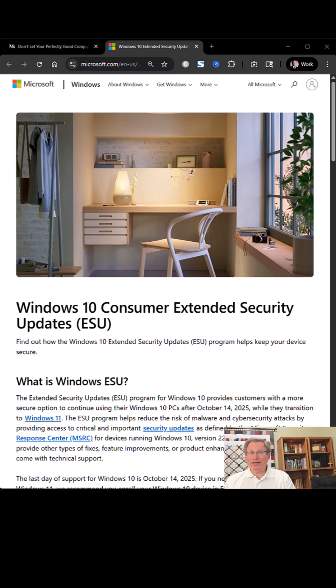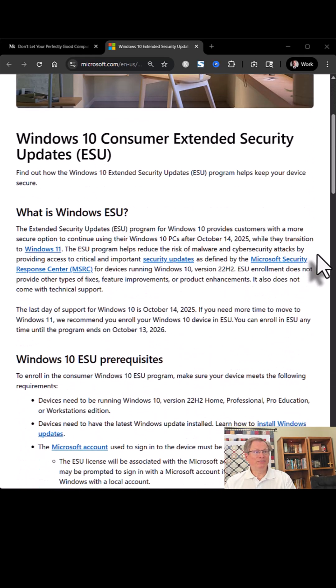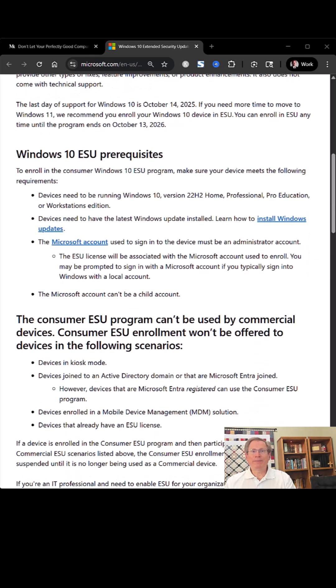So don't wait until it's too late. Get on that 22H2 version of Windows 10, and then choose one of those options for extending the security updates for your computer. You can get all the details from Microsoft using a link I'm including in the description, and that'll take you to the article that lays it all out.